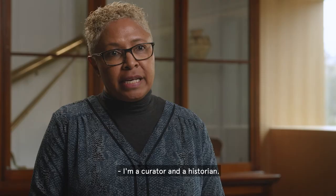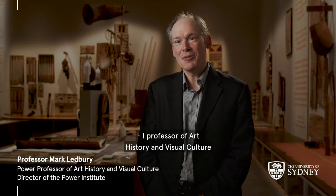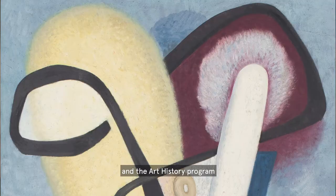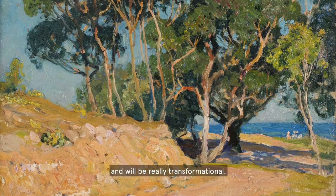I'm a curator and a historian. I've worked with the museum now for at least 10 years and my research interest is in how to use the Maclay collections in particular to write histories of the Torres Strait. I am Professor of Art History and Visual Culture here at the University of Sydney. I've been very involved in the curriculum of art history and the art history program, for which this museum is an absolute marvel and will be really transformational.